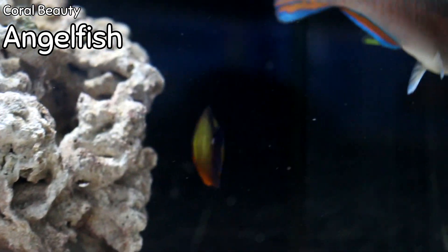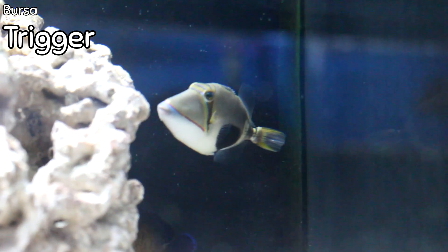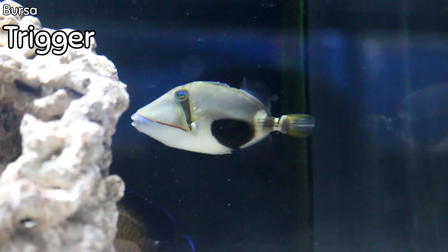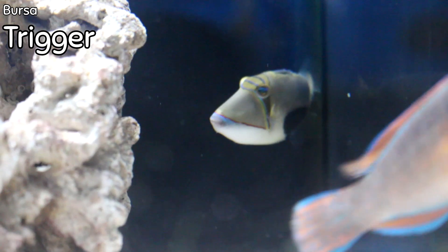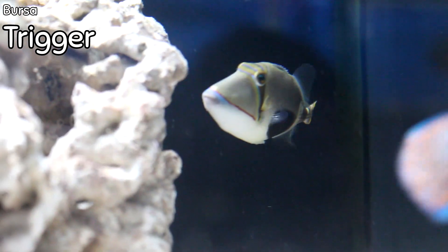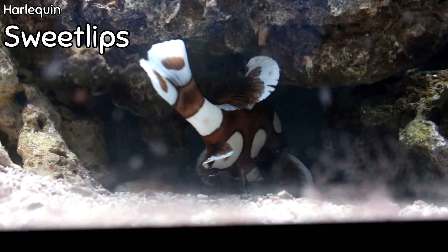Also you can see in the tank coming right through is a coral beauty angel — we sold out of these the last two weeks, and this is one of my top five fish. Coming right behind that is a bursa triggerfish. The bursa is very similar to the Picasso trigger, with the exception of the black spot toward the back of the anal fin.